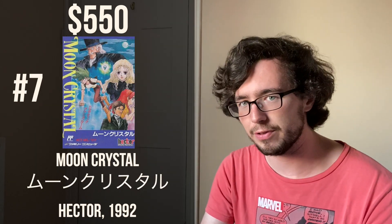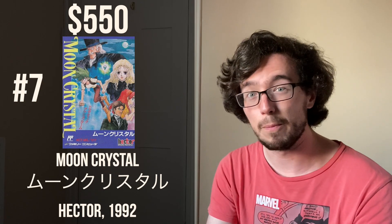At number seven, we have Moon Crystal, which is also $550 and was released by Hector in 1992. It is an action platformer that has beautiful animation and kind of looks a bit like Castlevania — it evokes that same style, only the animation is just a little bit better. I've not played it myself, but having seen some footage online I would really like to, although I don't think I'll be spending upwards of $600 for a complete-in-box version.